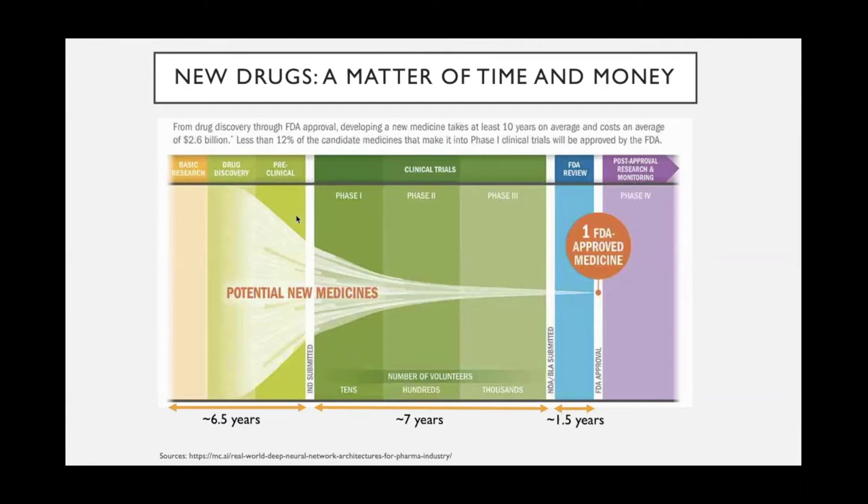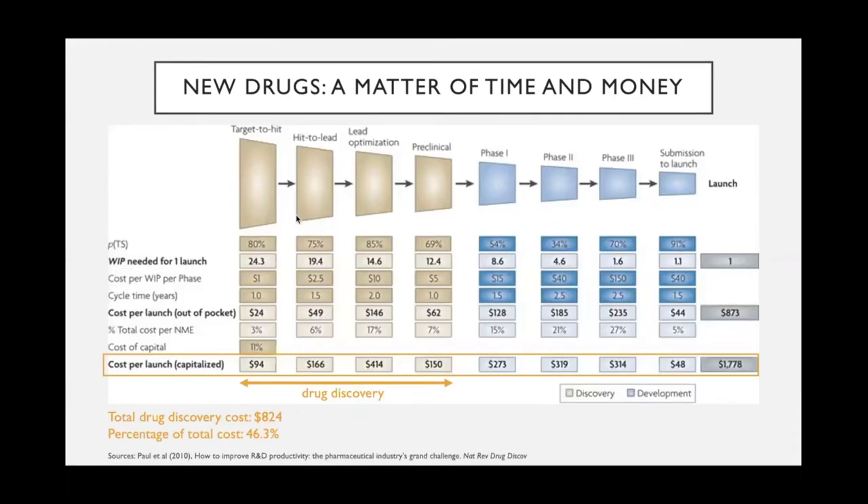We have seen that this process is very time-consuming, and this next figure shows us that it is also very money-consuming. The numbers I want to focus on are the costs per launch — the cost per approved drug. In light brown we see the numbers for the drug discovery phase in general, and the blue parts cover the rest, including clinical trials and submission to launch. The total cost of the drug discovery phase alone is around 824 million dollars, which is 46.3 percent of the total cost.